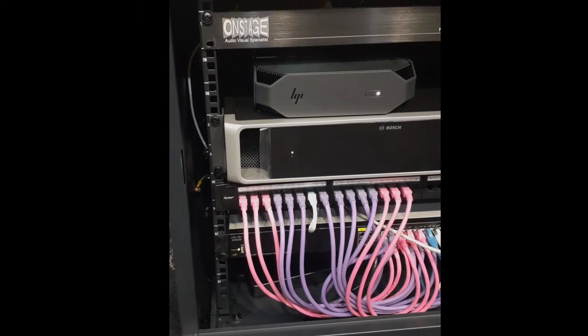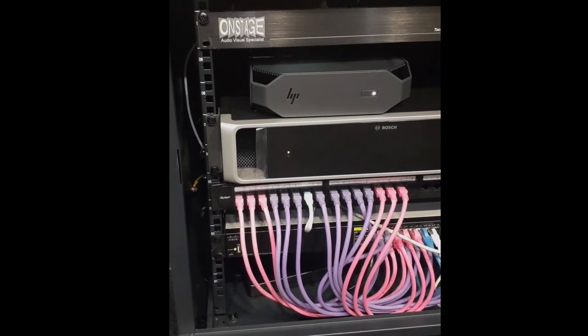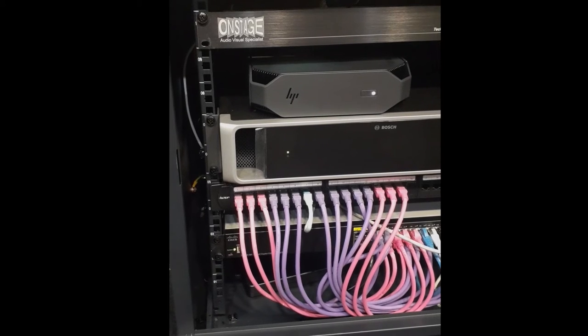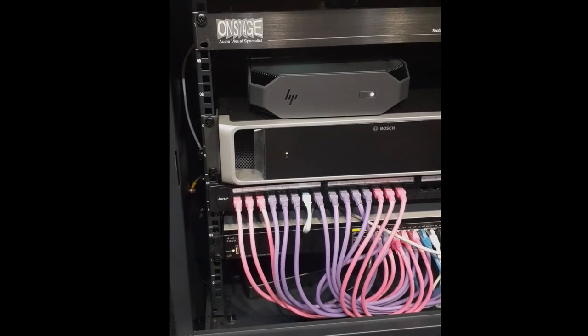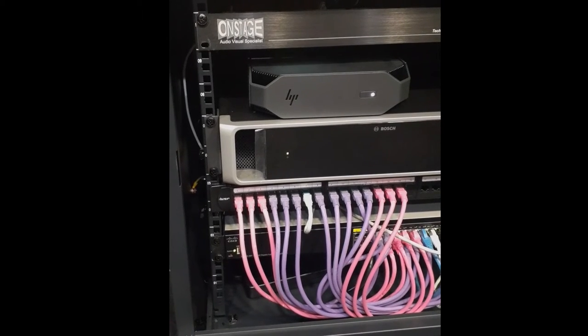The equipment to power and control the system is housed in a pair of equipment racks located under the desks in the council chamber. At the bottom of the first rack is a POE switch with a CAT 6 cable to each console. Above is the Bosch APS audio powering switch that controls the mic consoles and routes audio to the sound system. Above the APS is the server that manages communications.